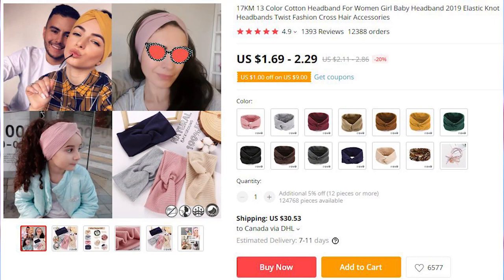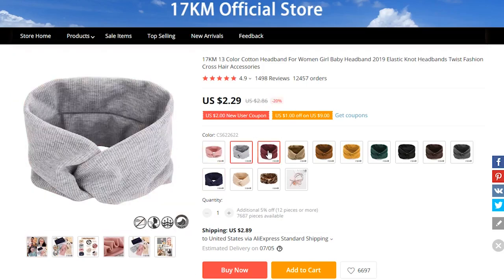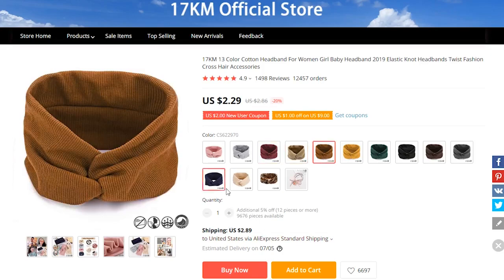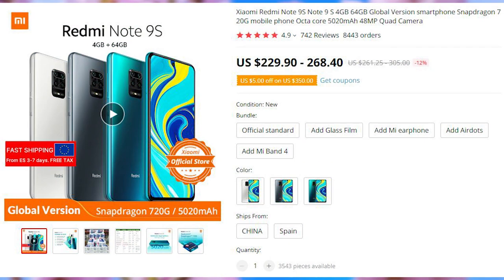Here we have head scarves that are unlikely to get you featured on Al Jazeera News. A simple elastic band shouldn't cost too much. There are 13 color options available, mostly plain pastel colors, and a leopard print for the most adventurous.